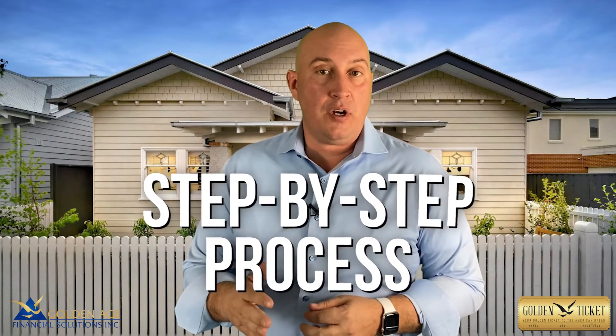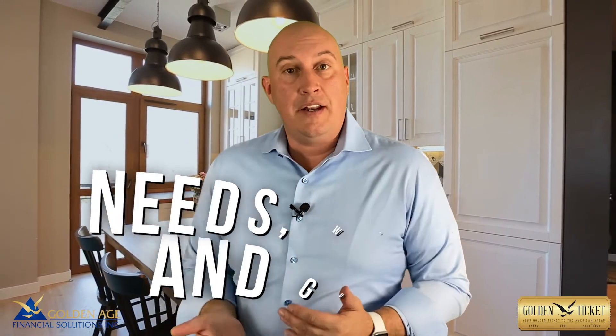If you're interested in learning more about what a reverse mortgage can do for you, that's why I created the Golden Ticket. It's a step-by-step process that analyzes what you want and need during your retirement and creates that path just for you. We'll go deep into your needs, wants, and goals, and come up with a tailored, specific solution for you — whether that's aging in place, right-sizing your home, or just paying off debt. If you're interested in hearing more, follow the instructions on this video. I'm Jeremy Nock with Golden Age Financial Solutions.